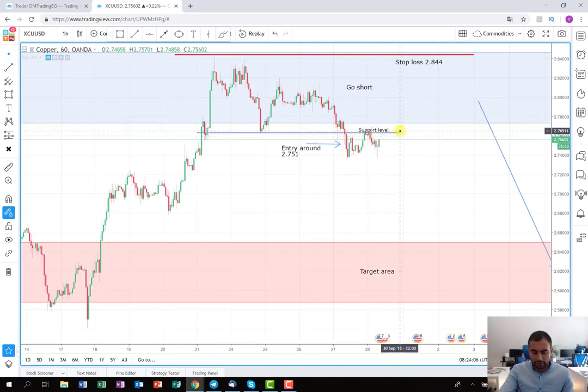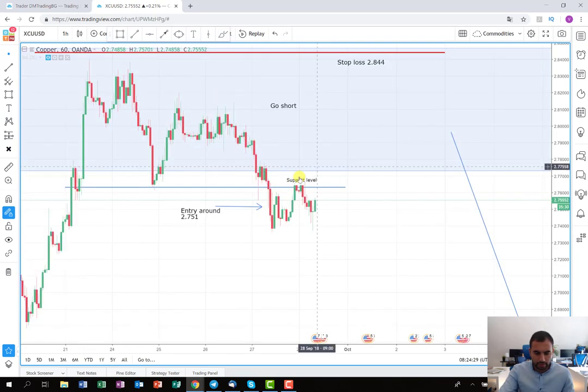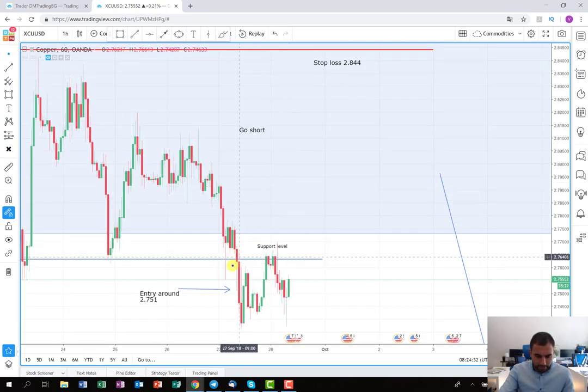I drew this support level, which was my trigger. My idea was: as soon as I see that the price is breaking this support level, I'm going to enter into a short position. Here, as you can see, the price broke this support level but then retraced back. So I decided to wait, and on the second candle I actually opened my short position.